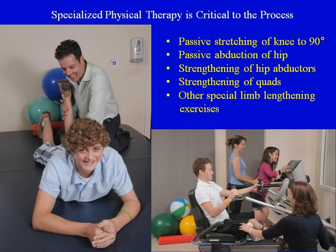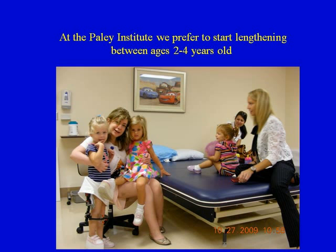Physical therapy through specialized centers is critical to the process — we have such a center at the Paley Institute. Passive stretching of the knee, passive abduction of the hip, strengthening of hip abductors, strengthening of quadriceps, and other special limb lengthening exercises are carried out on a daily basis.